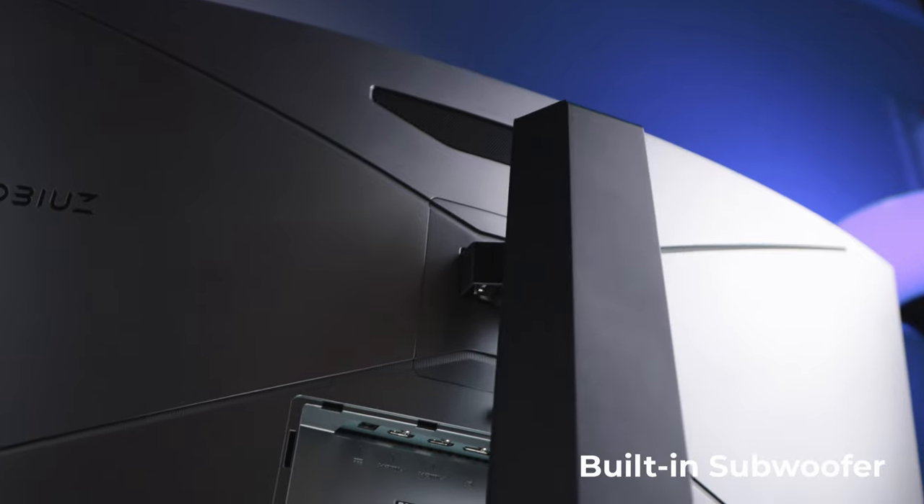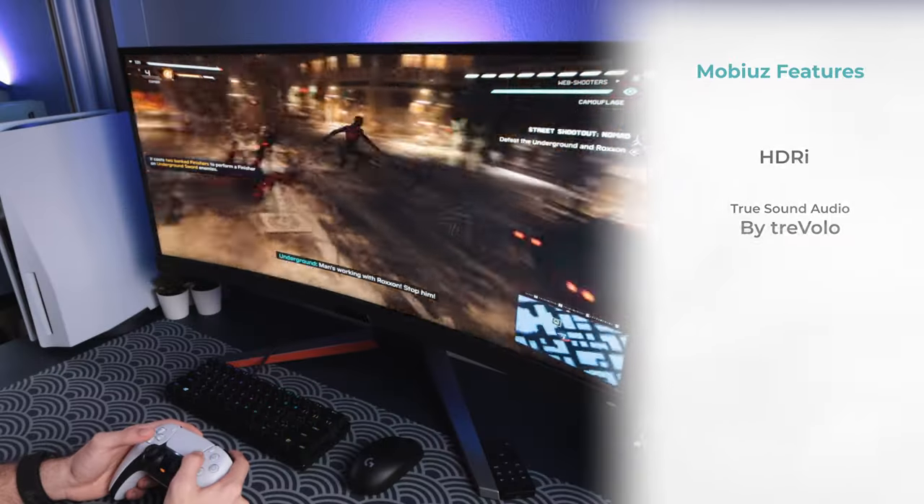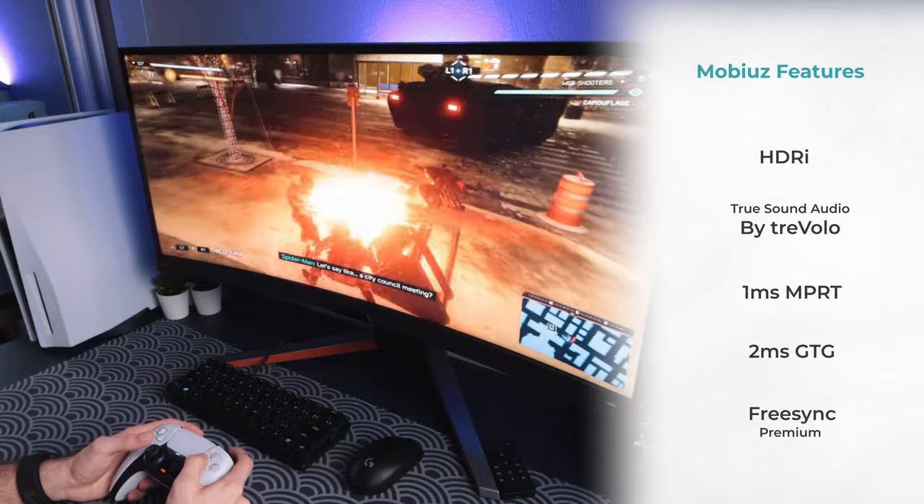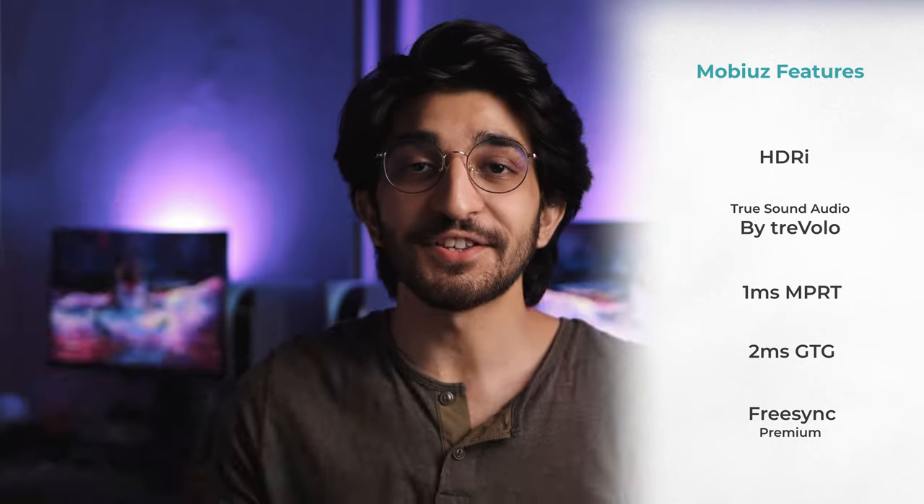The EX3415R also supports HDRi or HDR 400 with TrueSound audio by Trevolo, and it has a 5-watt subwoofer built into the back — the audio was really good, I didn't expect to even say that. Lastly, you get one millisecond MPRT, two milliseconds GTG, and AMD FreeSync Premium for smooth gameplay.